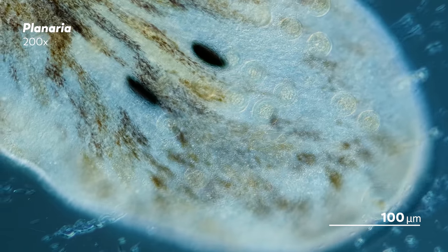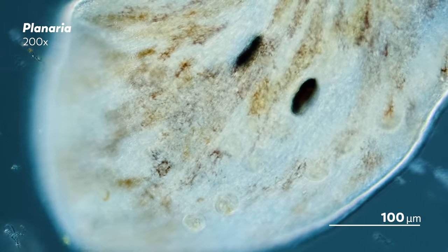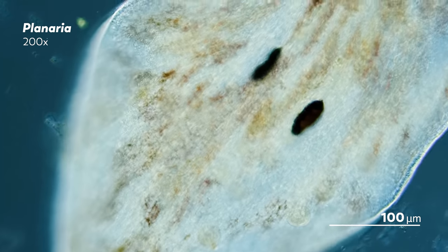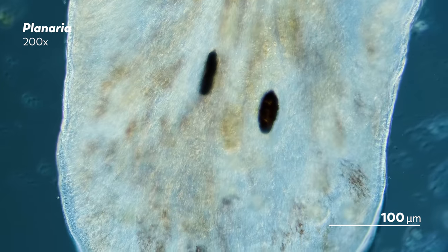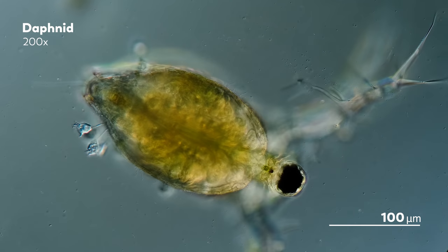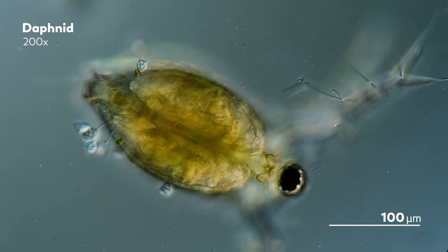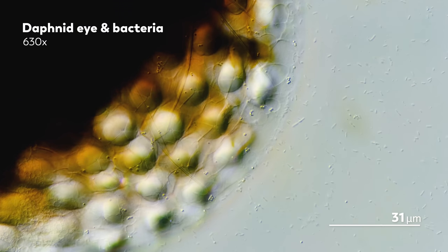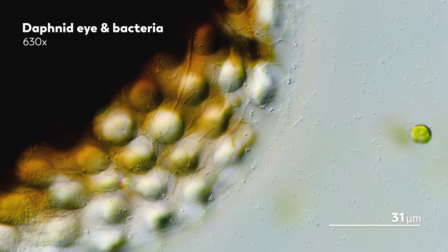Others, like the planarian, have a pigmented eye cup connected to photoreceptor cells, which actually provides enough similarities to our own eyes to make them useful for medical studies. And as the animals get larger, so does their potential for complex visual systems. Similar to many insects, daphnia have compound eyes that are made up of units called ommatidia, which focus light onto photoreceptor cells to form images.